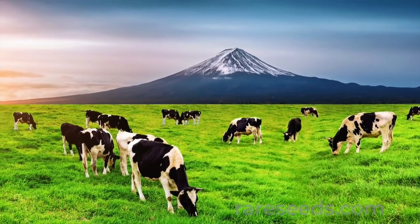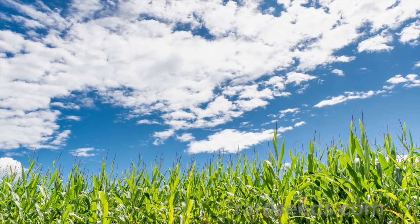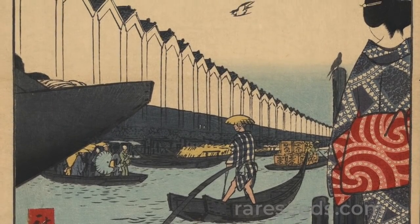Corn didn't begin to turn up in Japanese fields much until the Meiji period of the late 19th and early 20th century, a time of modernization after Japan had reopened trade with the West.